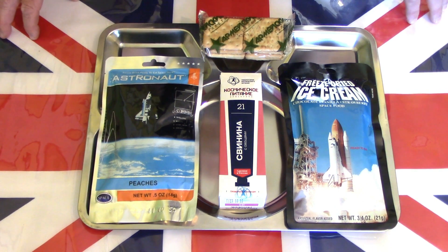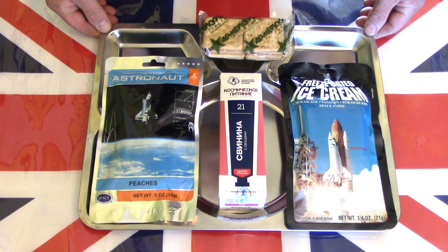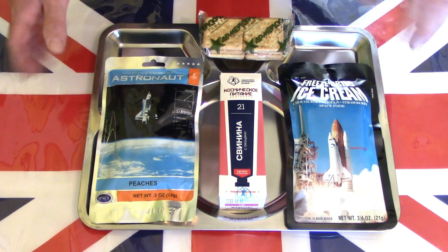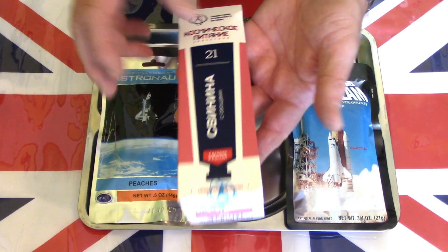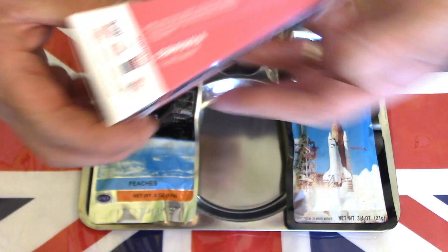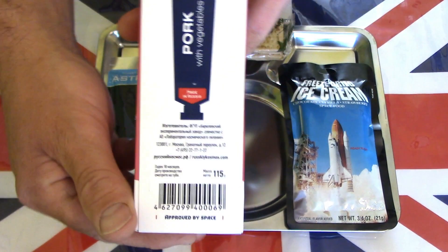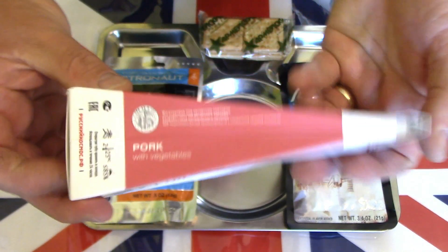Hello and welcome to another one of my videos. Today I'm going to have a look at something a little bit different. When I was searching for my regular suppliers for my rations, you do come across oddities, and one of those I discovered is space food — the sort of food that astronauts and cosmonauts take into space. I thought it would be interesting just to have a look at the sort of food they take into space.